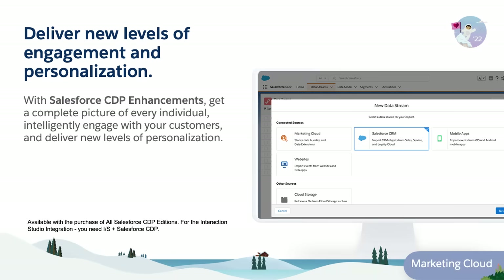Enhancements to Salesforce CDP enable you to get the complete picture of every individual by more intelligently engaging with your customers and delivering new levels of personalization.